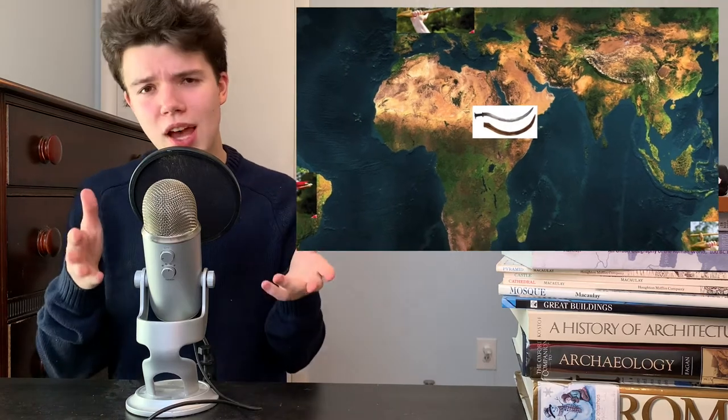Coming in at number six, we have the Shotel. This curved sword comes from Eastern Africa. It's double-sided, which allows for various frightening fighting techniques, especially against cavalry, in which the curve of the blade could be used to hook horseback riders and drag them down.